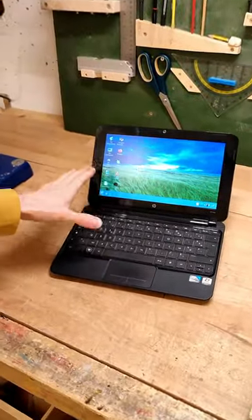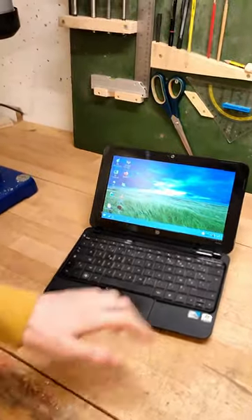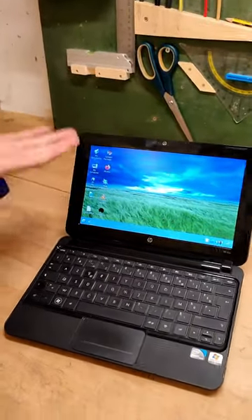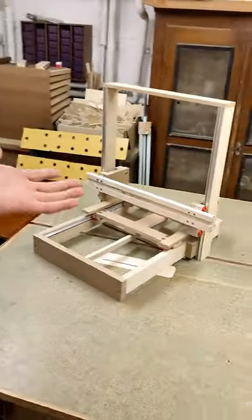So instead, I dug up this adorable old little baby computer with a ridiculous 1GB of RAM and installed a lightweight Linux distro on it. Now it can live a perfect second life as a dedicated user interface for all my CNCs.